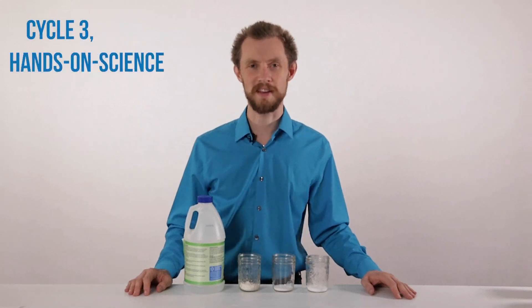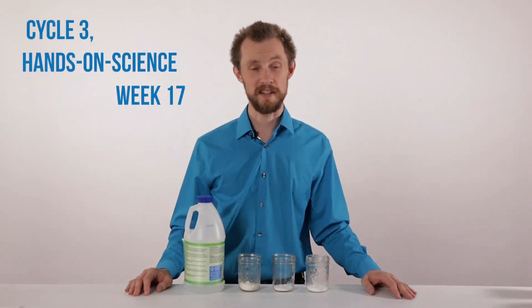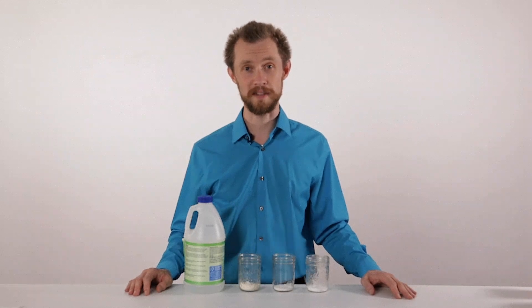Welcome to Cycle 3 Hands-On Science Week 17. Today we're going to learn about chemical tests.